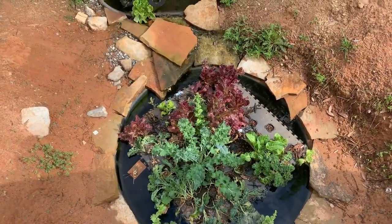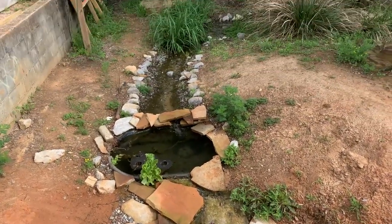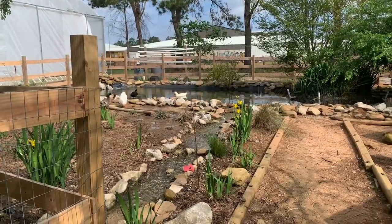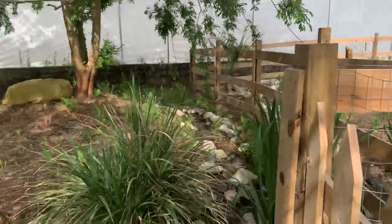On our farm, we try to implement natural farming techniques like the use of chinampas. Here is our duck pond — we use the excess runoff from our duck pond to water our chinampas.